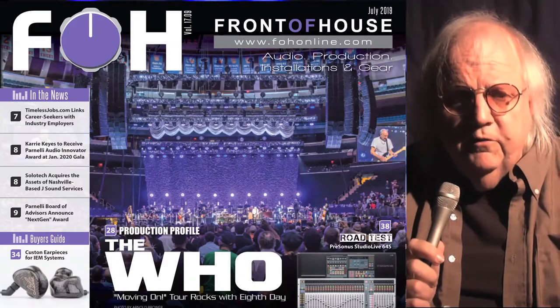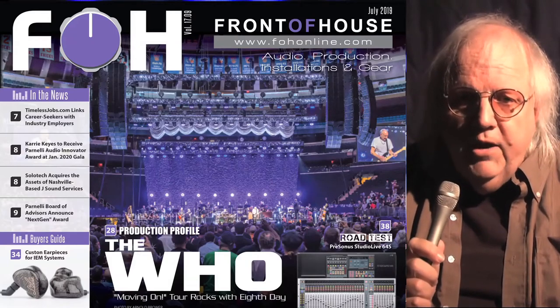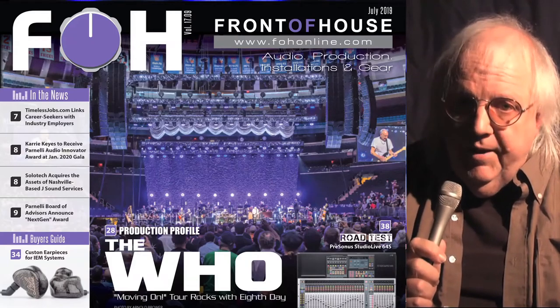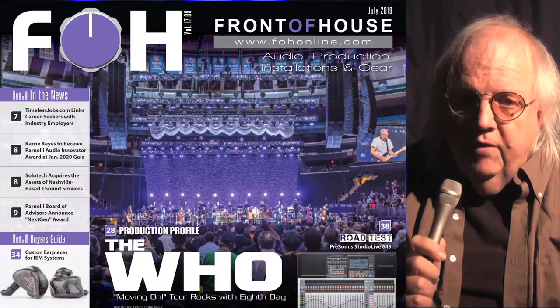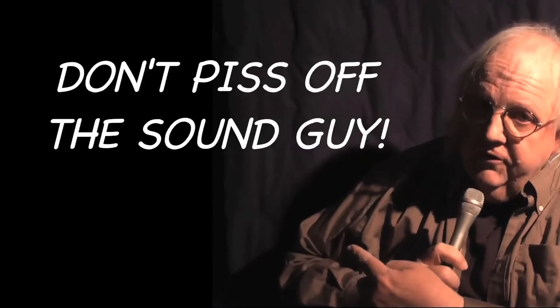There's a lot more in this month's issue of Front of House, whether you read it online, in print, or with our way cool, free iPad edition. But wherever you go, whatever you do, don't piss off the sound guy!